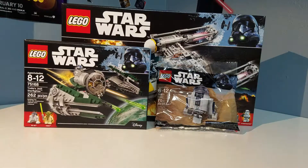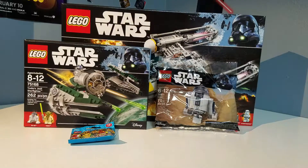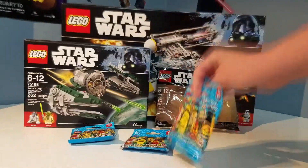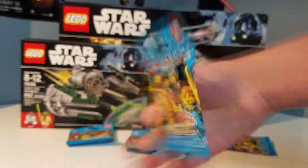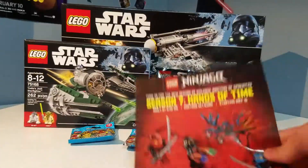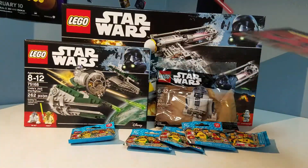The other stuff that I got is not Star Wars related. First we got Series 17 minifigures — one, two, three, four, and five packs. I might do an unboxing video for those packs, I don't know.